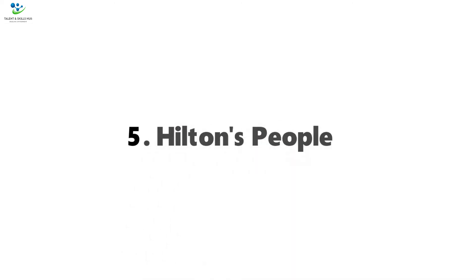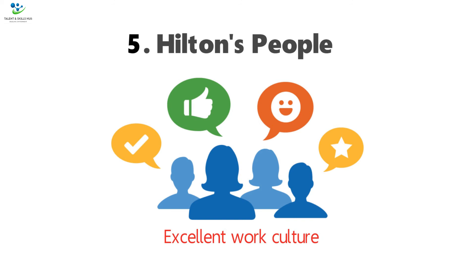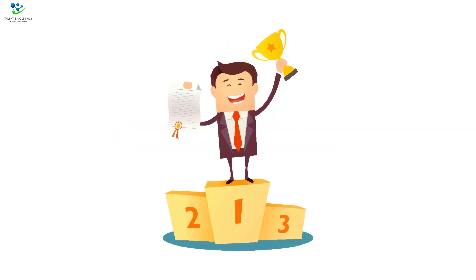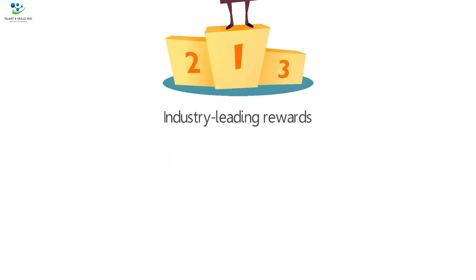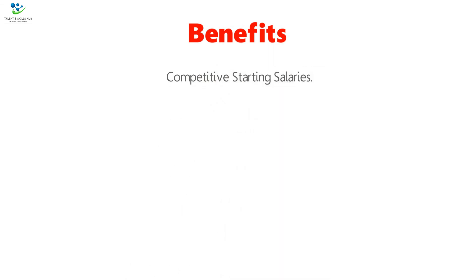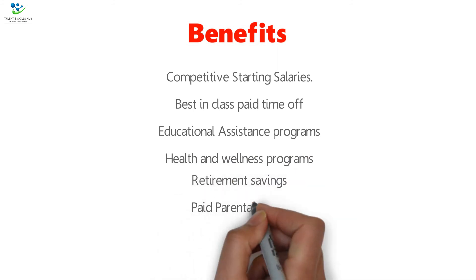5. Hilton's People. Hilton Hotels and Resorts maintains an excellent work culture and has earned several awards and recognitions for its focus on managing people. It has industry-leading rewards and benefits for employees, including competitive starting salaries, best-in-class paid time off, educational assistance programs, health and wellness programs, retirement savings, and paid parental leave.